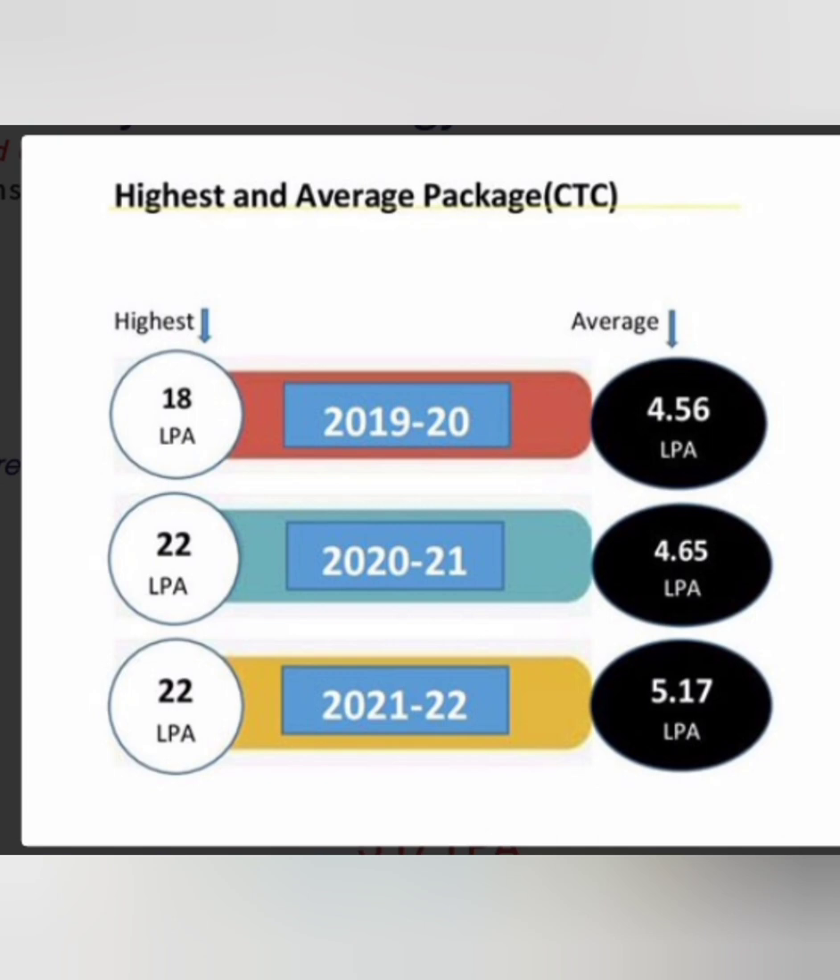Looking at the trend in packages: the highest package was 18 lakhs with an average of 4.56 lakhs, then it increased to a highest of 22 lakhs with an average of 4.65 lakhs, and currently the highest is 22 lakhs with an average of 5.17 lakhs. These statistics are provided by the college itself.